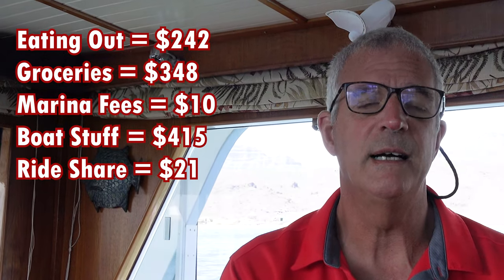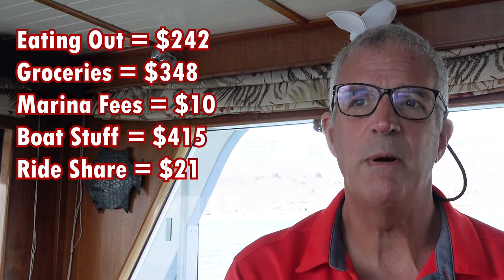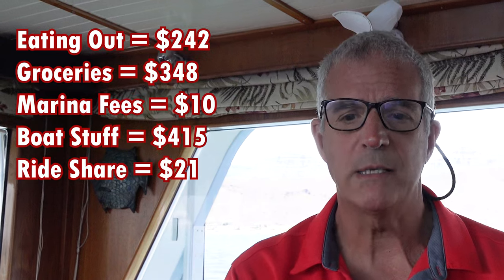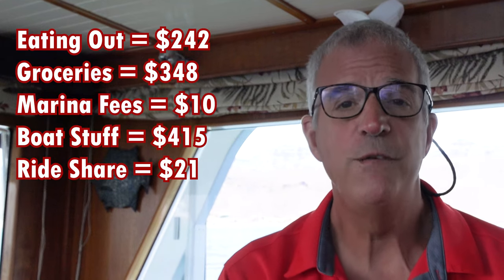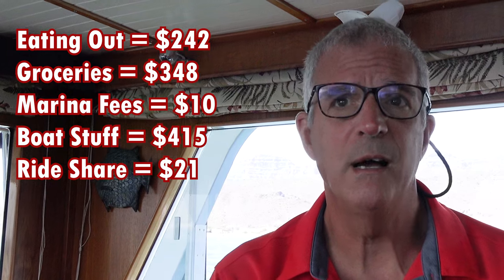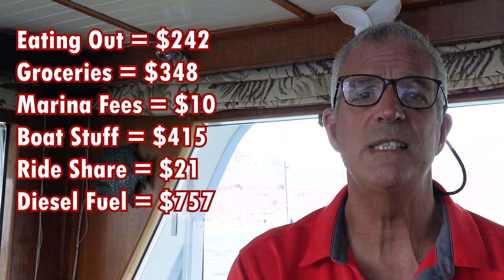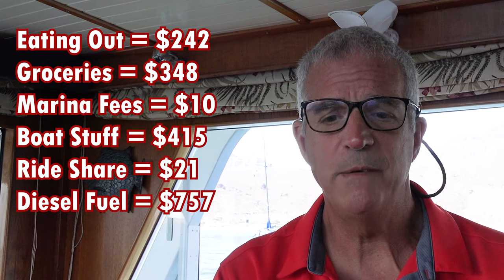Rideshare in La Paz was $21, split between Uber, a shared taxi, and DiDi rideshare — but mostly we walked, so just $21. Next up: fuel for the month of March — that's diesel fuel — $757.